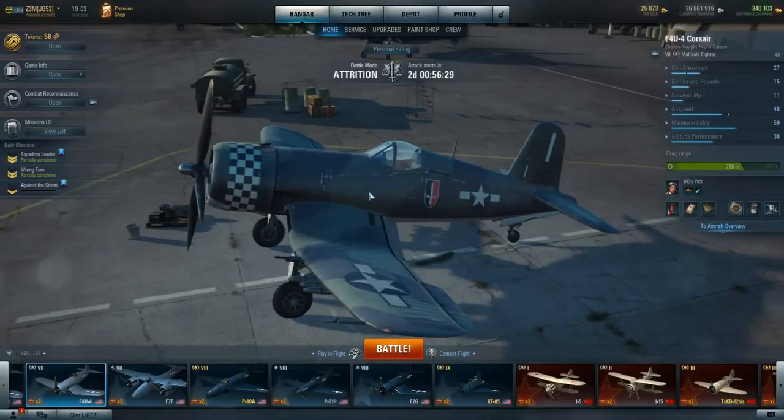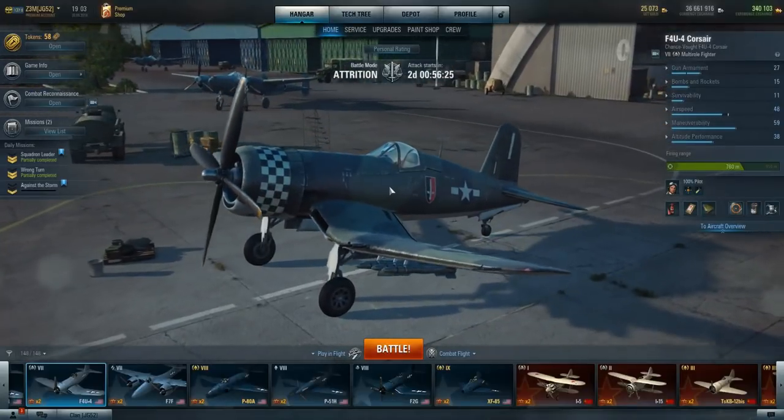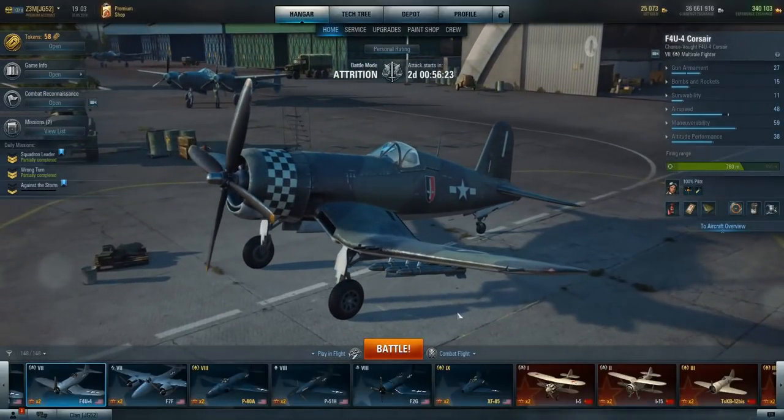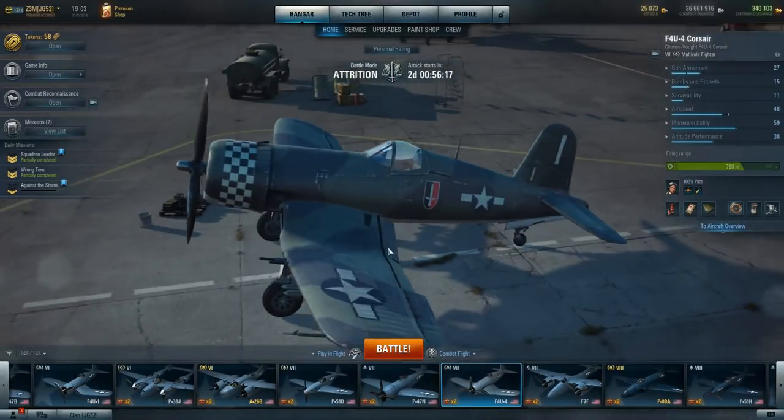So what do we get in game? This is a multi-role fighter — this is the tier 7. I've got two videos; I think I played the F2G in one and the tier 6 F4U-1 in the other. In my opinion, probably one of the best multi-roles from tiers 6 to 8.